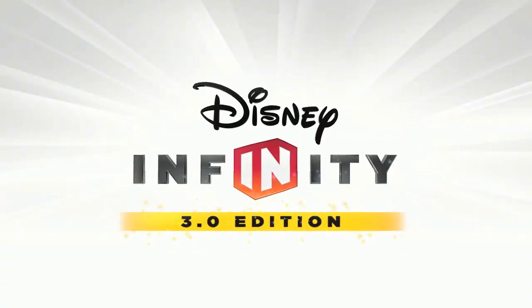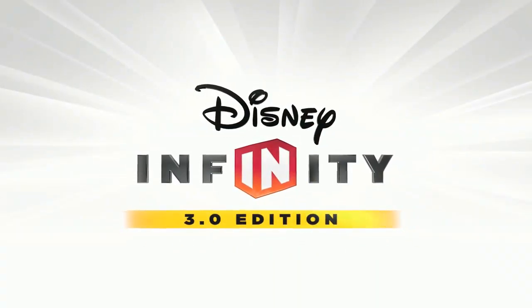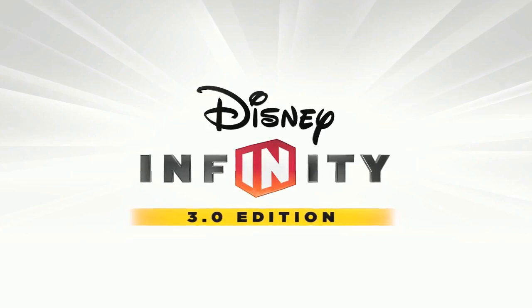What's up Disney Infiniteers, welcome to today's video where we talk Light FX figures coming to Disney Infinity 3.0.